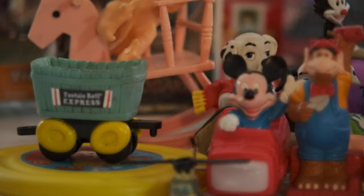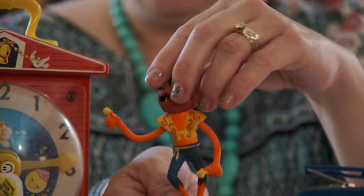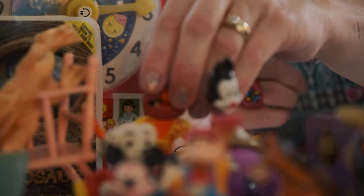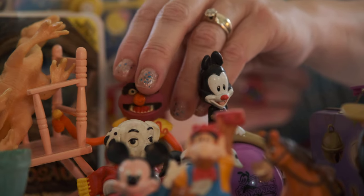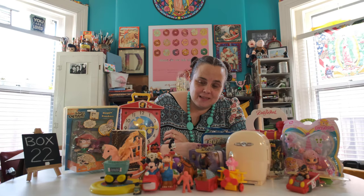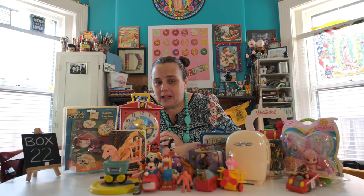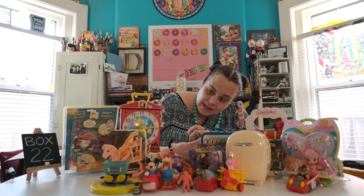Last but not least, guys — it's Animal from the Muppet Show! Hi, Animal! He's got his drumsticks and he's ready to play his drum. This is fun. Makes me happy to see all these bright colors and smiling faces and things I haven't seen in a long, long time.